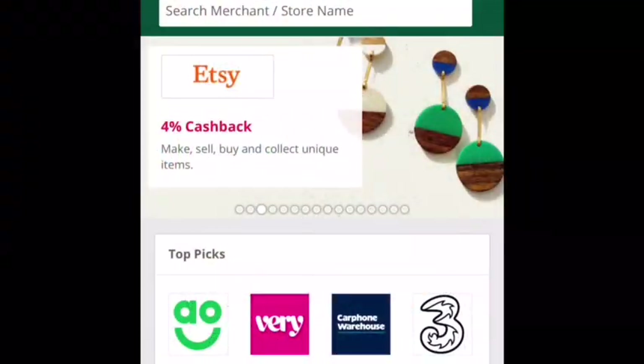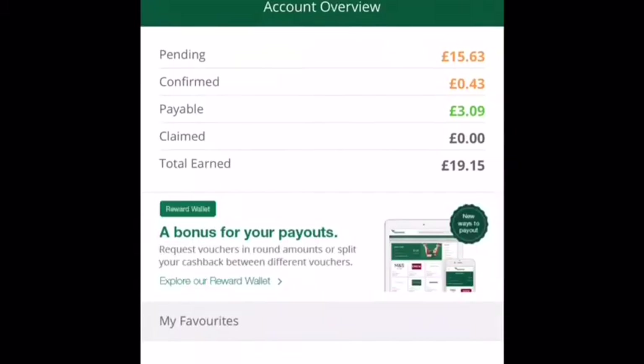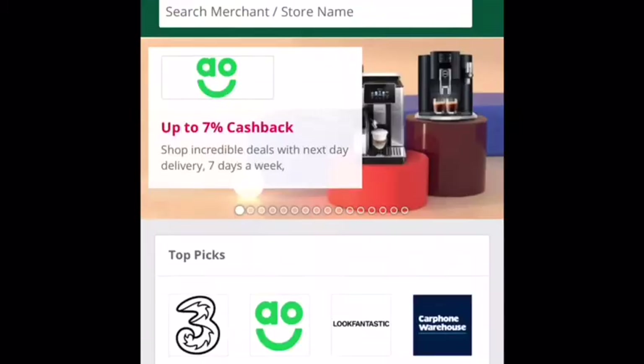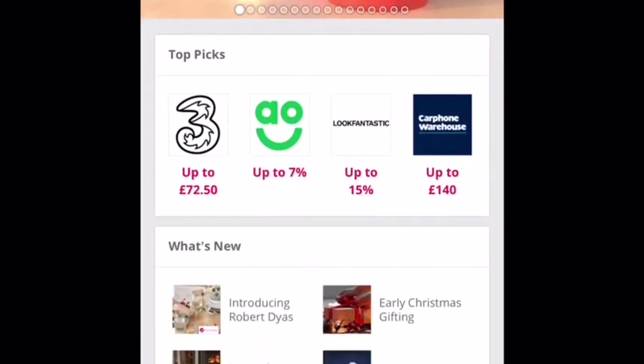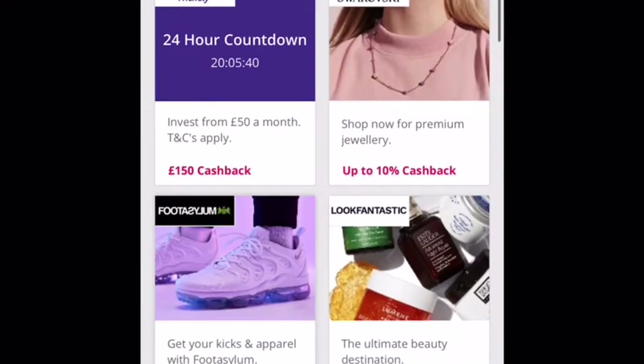So this is the Top Cashback app I was telling you about — my overview amount total is £19.15, which isn't too bad because I don't do that much shopping online. But when I do, I use it and it soon adds up. Happy days!